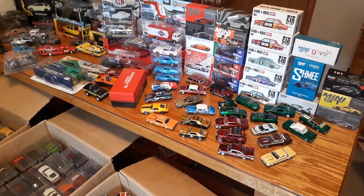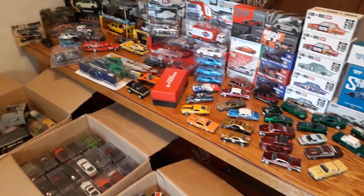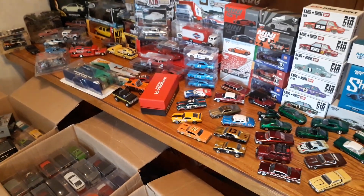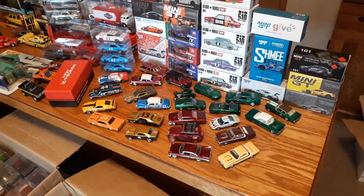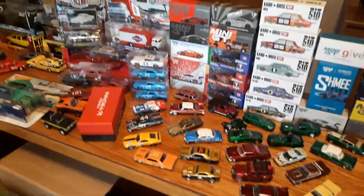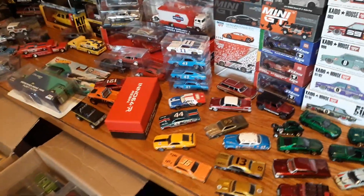Hey guys, I'm just here to show you a bunch of stuff that I'm going to be letting go of in my collection. We're trying to eliminate some stuff and narrow it down to like three lines: wide body LBWK Pandem items and square bodies from M2 and Outer World, and then some drag racing stuff from Hot Wheels. I'm even like 50-50 on the drag racing stuff, so some more may come up for sale in the future.